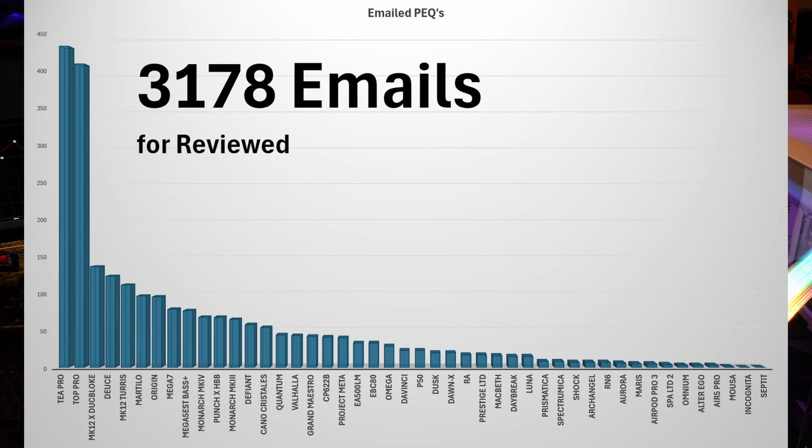It's important to understand that the Origin is a review that was over a year ago — about 14 months ago, one of my first reviews. The Mega 7 has only been out for about a month, so having about 80 requests for PEQs means it's very popular. Then we have the Mega 5 EST Base Plus, which has been out for almost a year, and that has just under that.